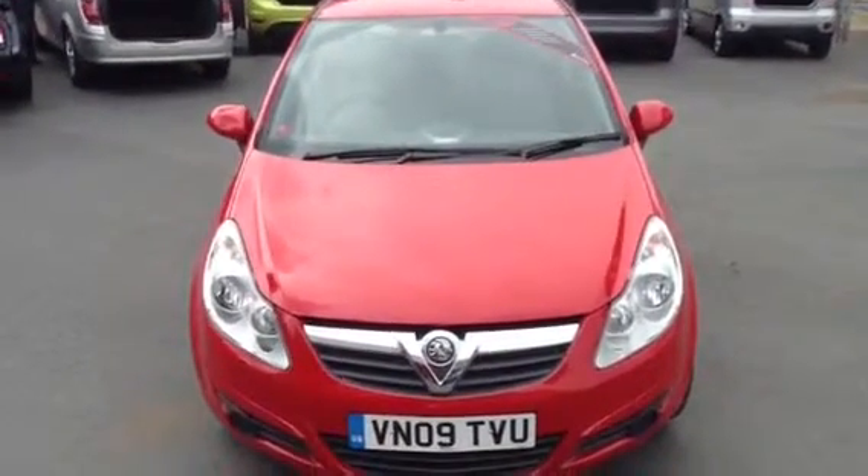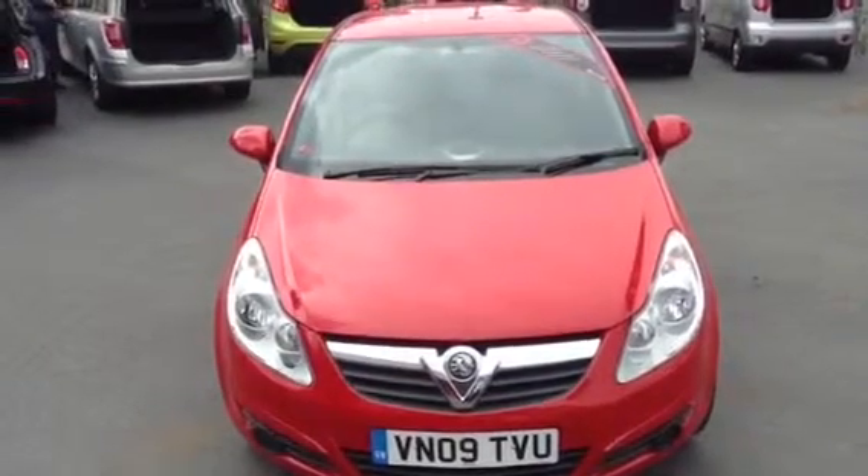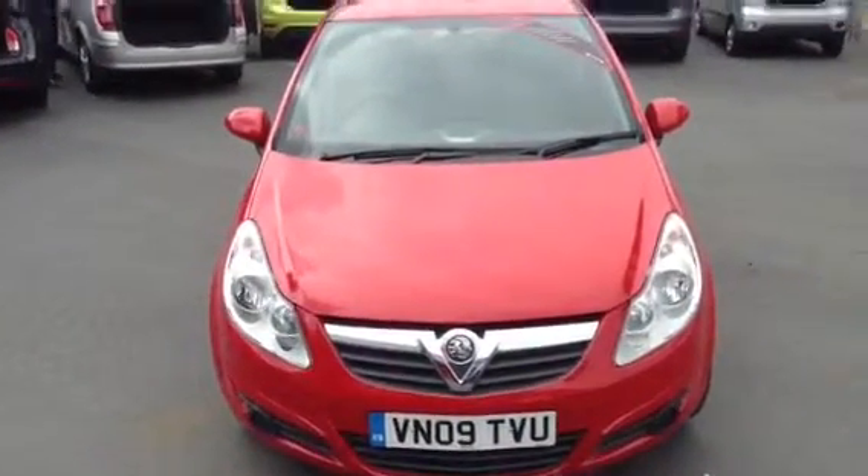Hello and welcome to Bayless Vauxhall. Today we're presenting a Vauxhall Corsa 3-door 1.2 petrol manual active, finished in power red.